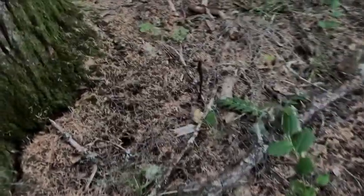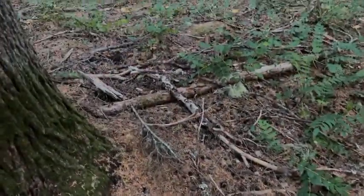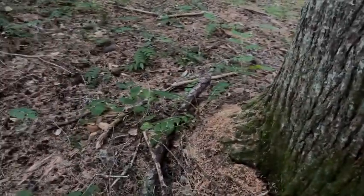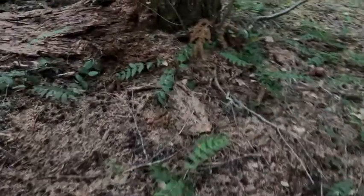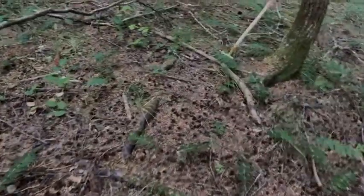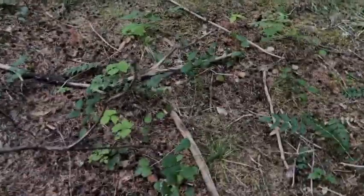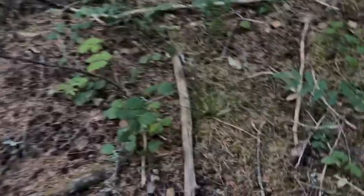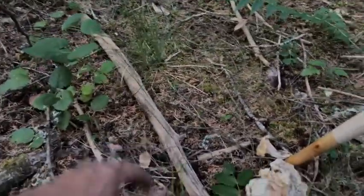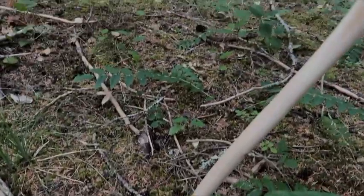A lot of times if you find a chanterelle you'll typically find a good cluster nearby, so always keep your eyes open - you could always miss it, so watch where you step. I always highly recommend that if you've never gone mushroom hunting, go with someone that knows what they're doing. If you're unsure, don't take it - that's probably my biggest advice for everybody.